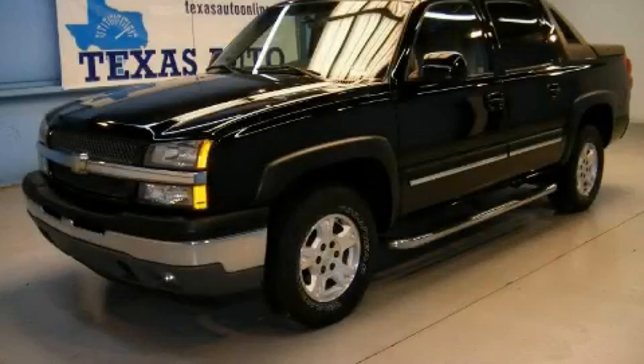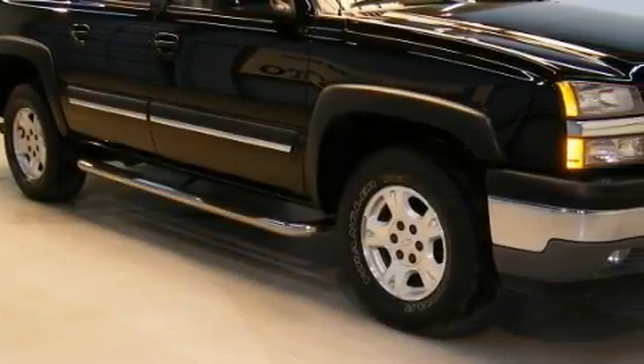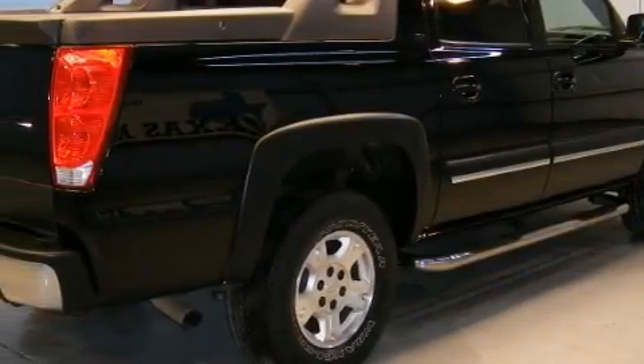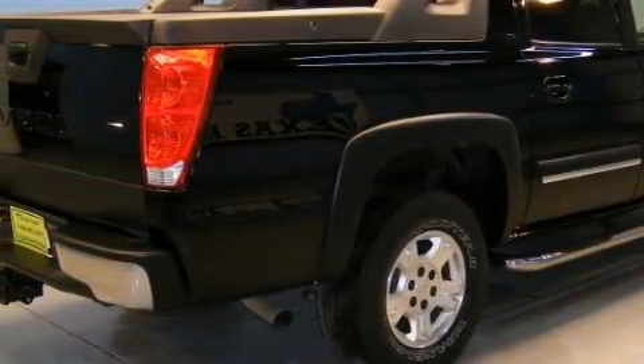This is a 2005 Chevrolet Avalanche, made for the job site, the trail, and the town. Complementing this Chevrolet's contemporary styling is a stunning array of desirable features which include power windows, steering wheel controls, airbags, and anti-lock braking system.